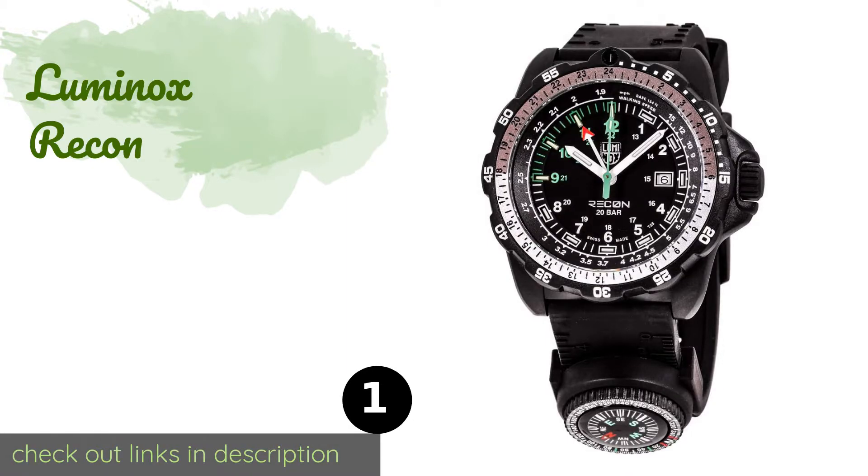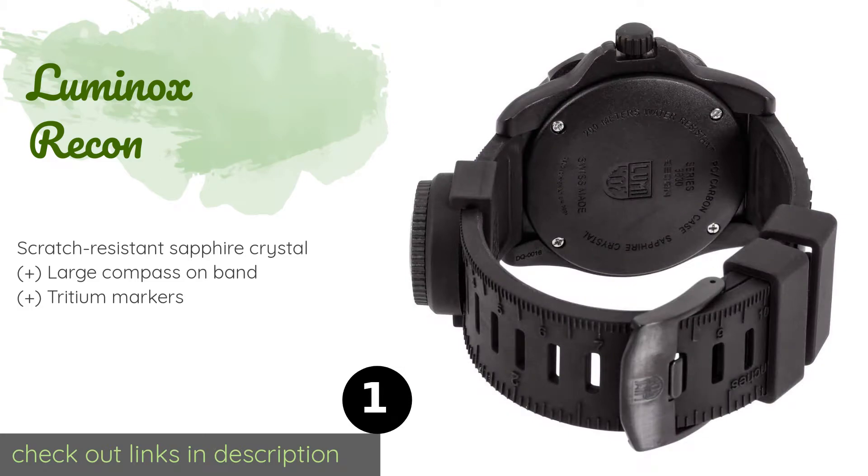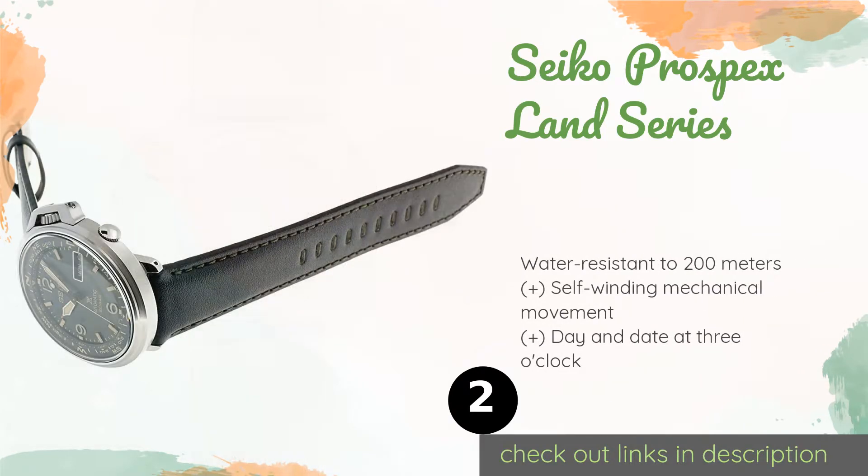Number one is the Luminox Recon. If you prefer the classic look of an analog face, then the Swiss-made Luminox Recon is for you. A rotating carbon-reinforced bezel and silver tone hands allow you to track both 12 and 24 hour time simultaneously, and its tachometer can track your walking speed. This product is available on Amazon for $337. Check out the link in the YouTube description below.